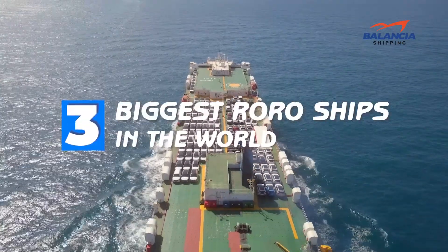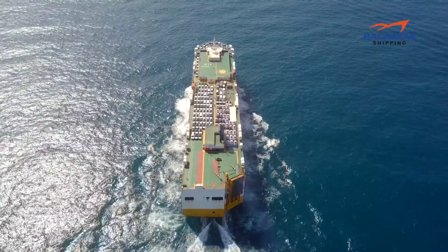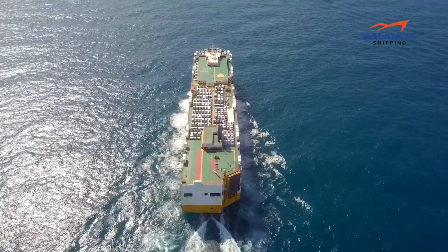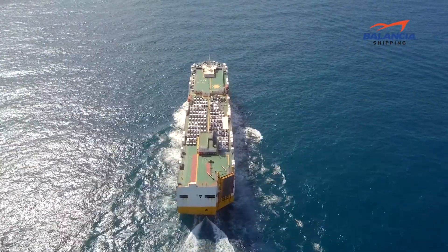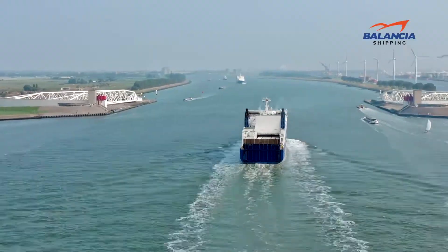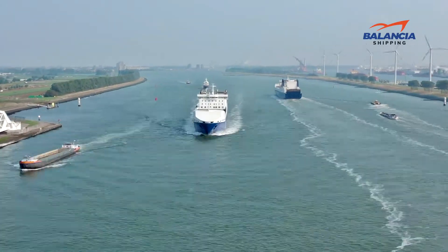Top 3 biggest RoRo ships in the world. Hey guys,